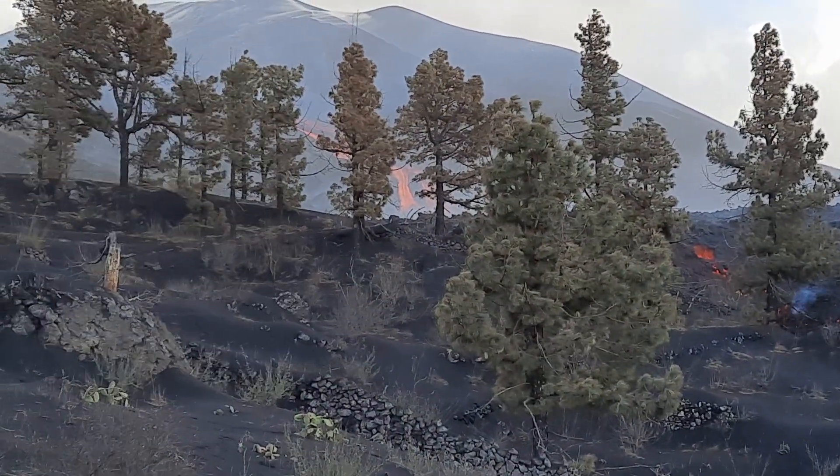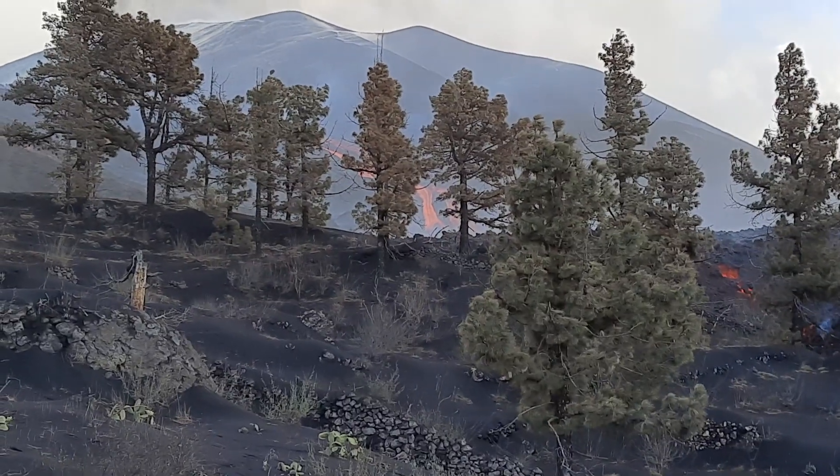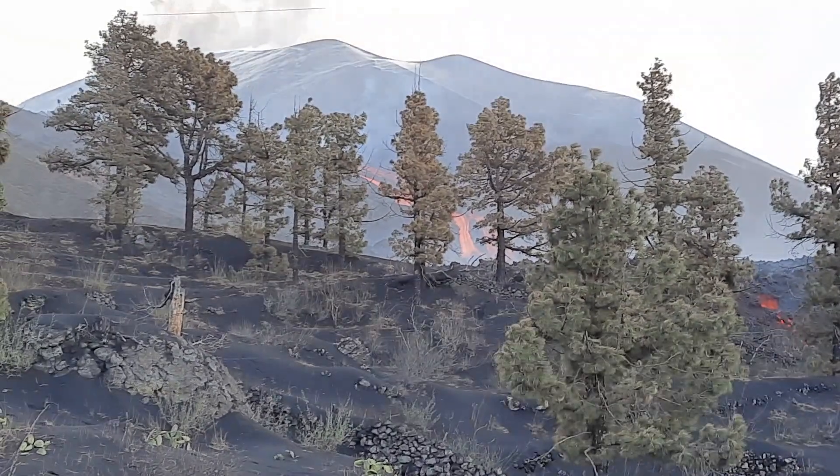I'll try to go up there now, in between those trees, and have a look at the really runny lava that we can see in the distance.